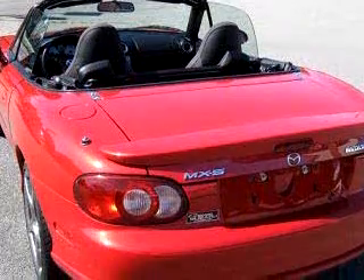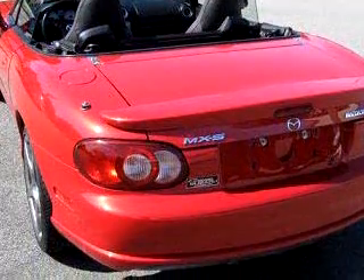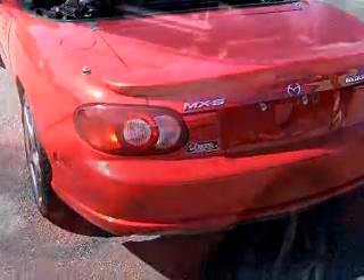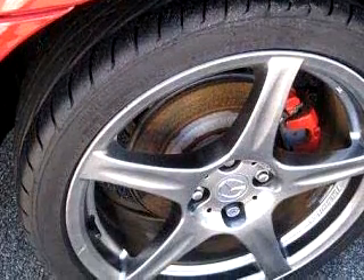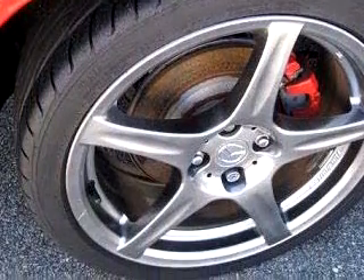Enjoy this great car with features like air conditioning, Bose stereo system, power door locks, power windows, tachometer, rear spoiler, clock, and much more. Feel the wind in your hair, enjoy the drive, and have peace of mind in this 04 Mazda Speed MX-5.